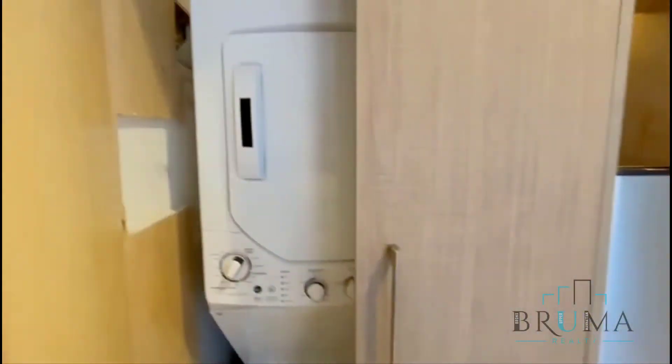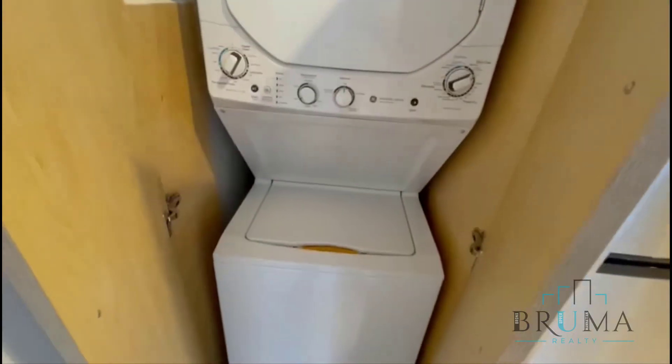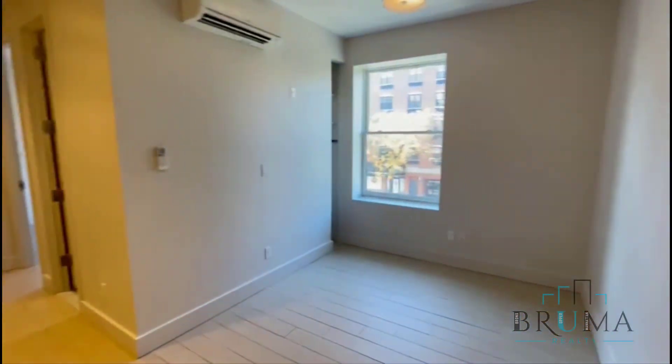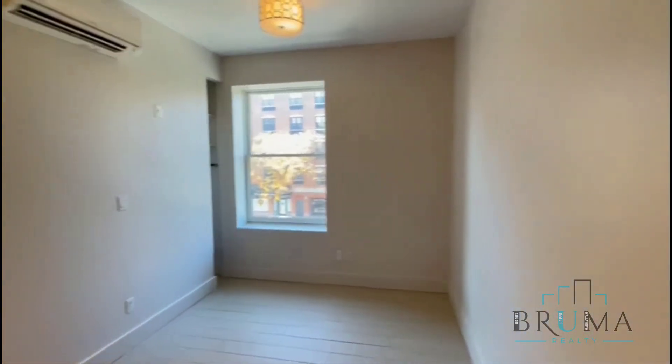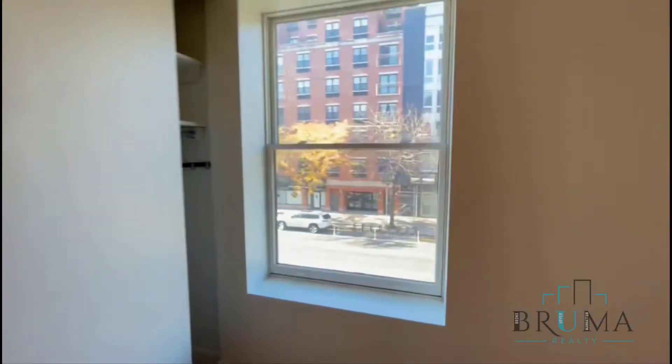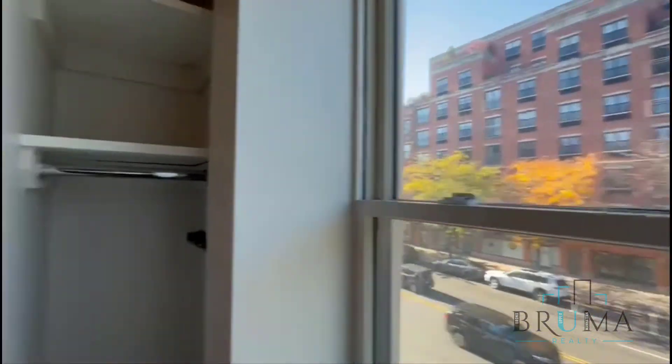You have your own washer and dryer in here. This is your living space — you have central heating and AC. This is facing Frederick Douglass, so you get great light.